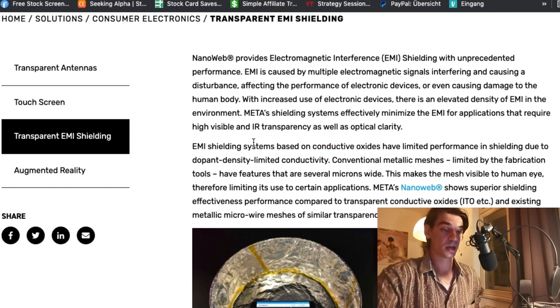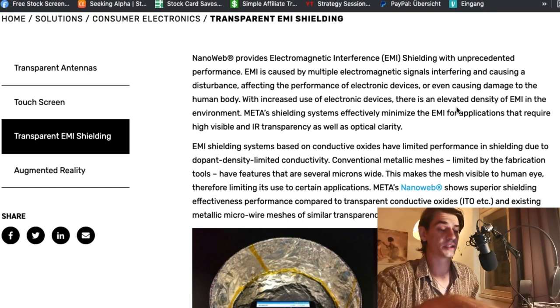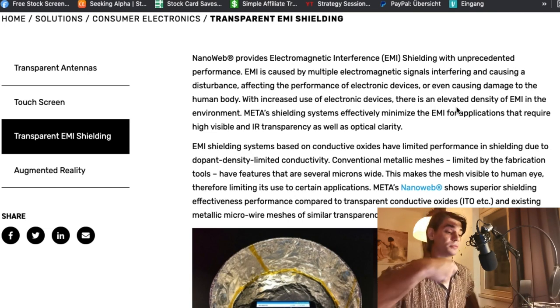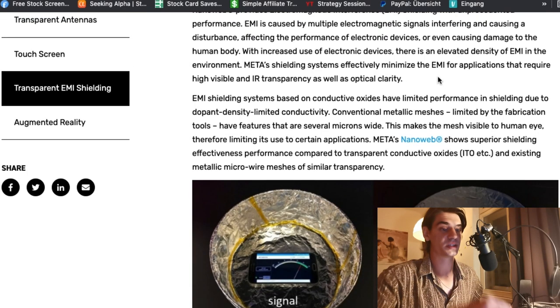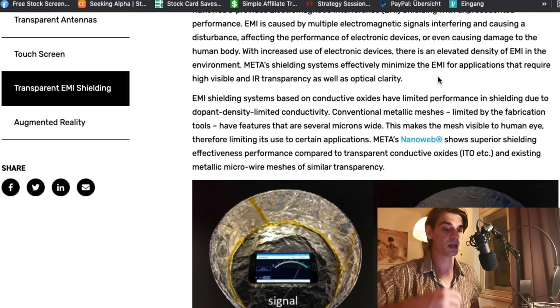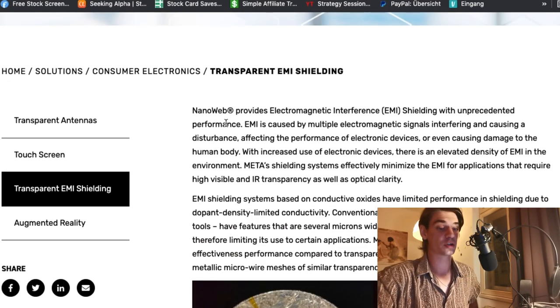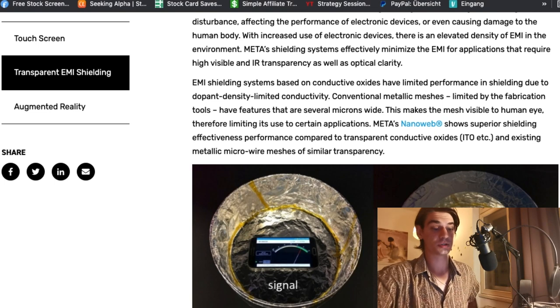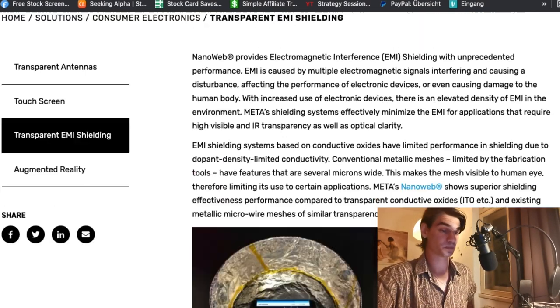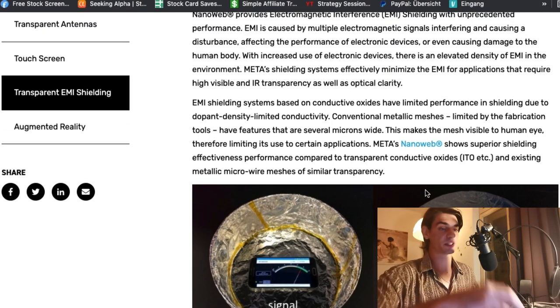One thing that caught my attention: electromagnetic interference is a problem for all kinds of instruments trying to measure something or that are very sensitive. With the density of EMI, some instruments need a shielding system. If you shield something with NanoWeb, the EMI signal is gone — you can lace this part of your shield with NanoWeb and it creates a protective aura around it, even if it's open.